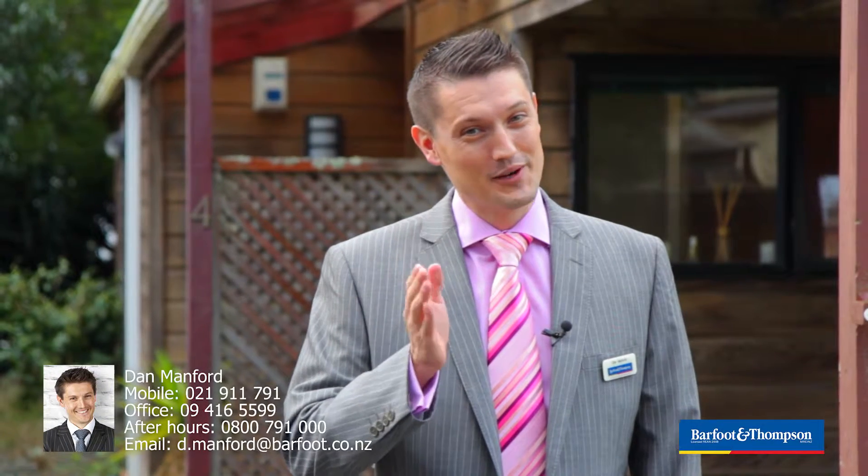Think about it — you need to view this property before it's too late. My name's Dan Manford, thanks for watching.